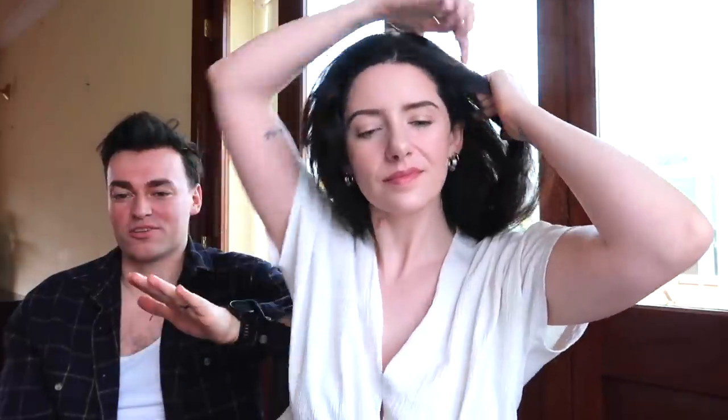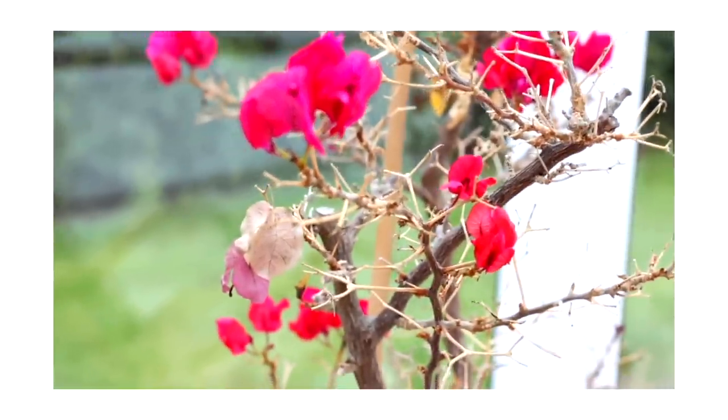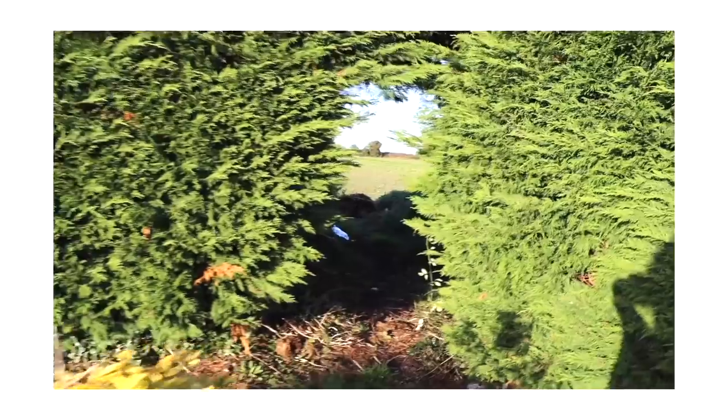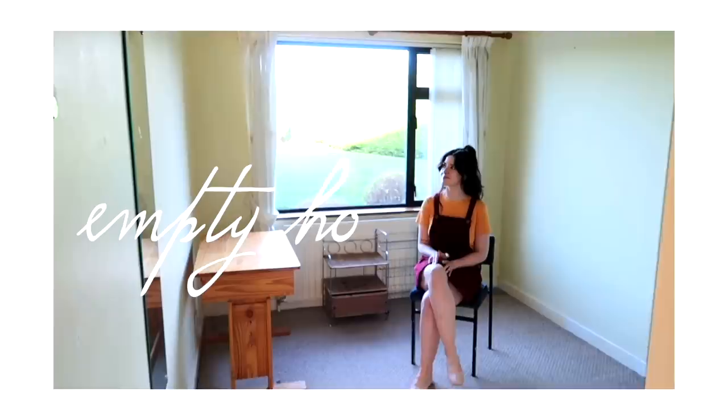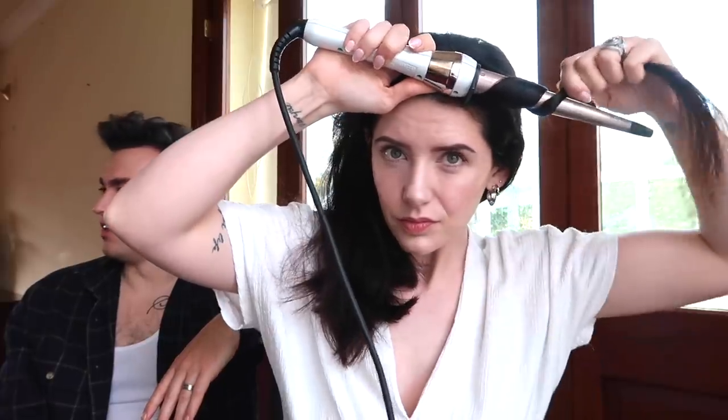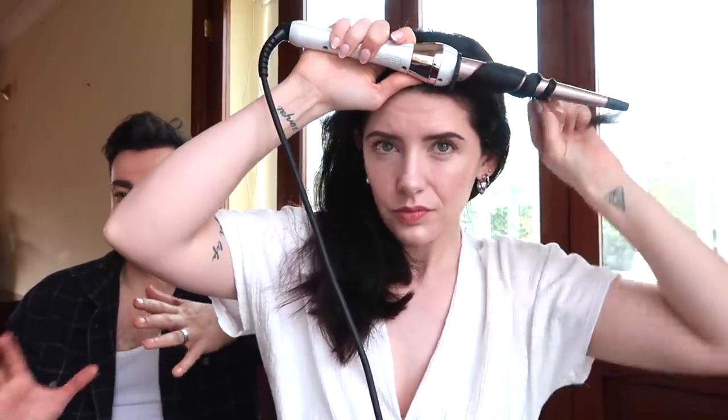The last video was the moving in and the house was empty. We've got our stuff here. We haven't really vlogged at all since we moved in here. It's been a lot like trying to find where everything needs to go. We have a bit of a system now.